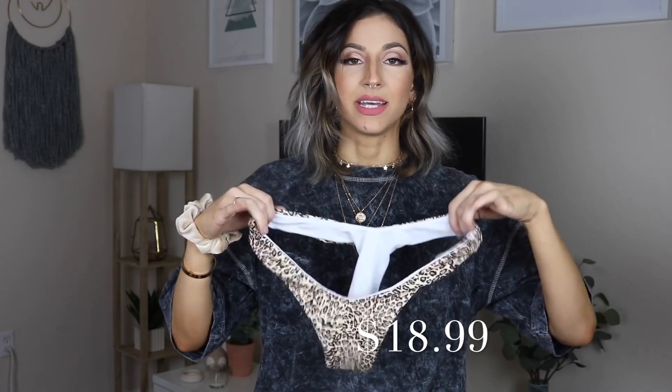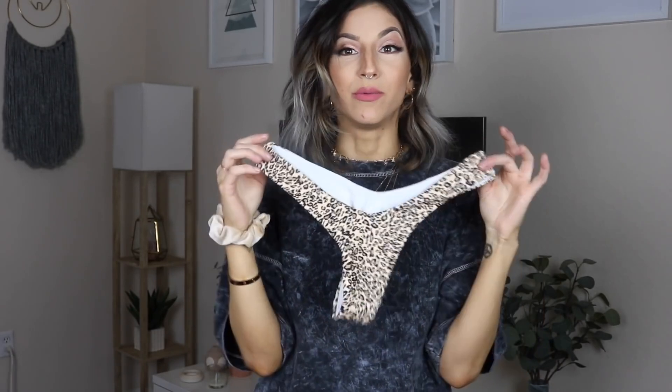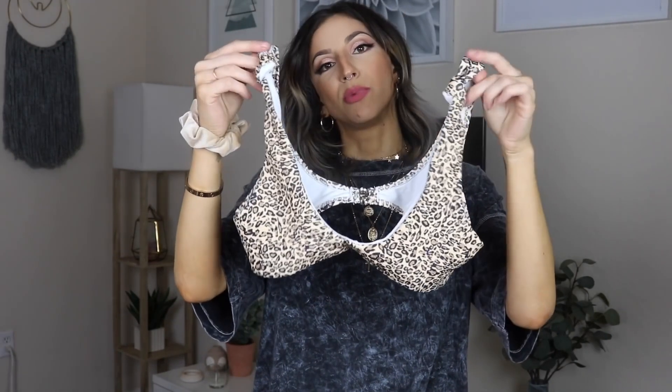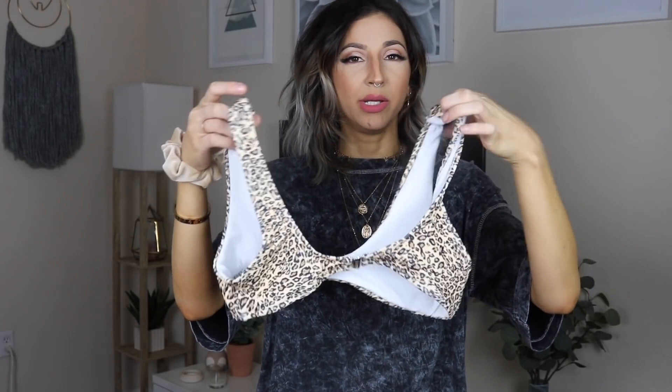Keeping in the animal print family — animal print this season and last season is coming back on trend, so I had to get a cheetah one. I think this one is super cute. The only thing I don't think I'll be a fan of is that the inside lining is white — I wish it was all the same pattern on the inside, because sometimes the white can come through and show. The top is kind of like a sports bra top with two knots on the top and a clasp in the middle of the back. However, you cannot adjust the straps, so if you know your sizing on your shoulders and chest is a little tricky, I would steer away from ones without adjustable straps.